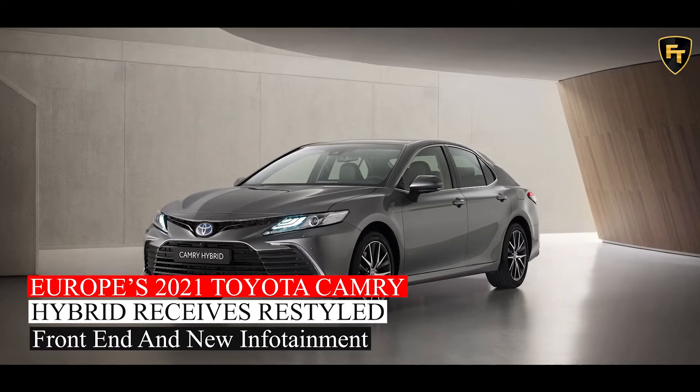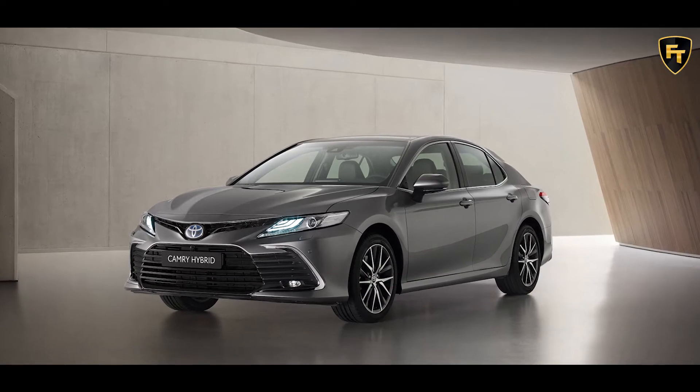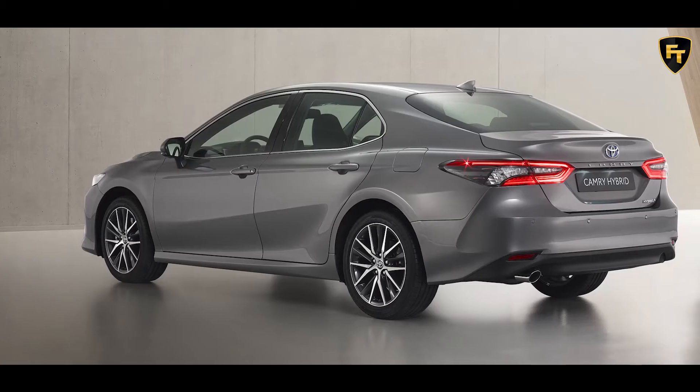This is the European 2021 Camry Hybrid, the facelifted version of Toyota's sedan, which now features subtle updates both inside and out.